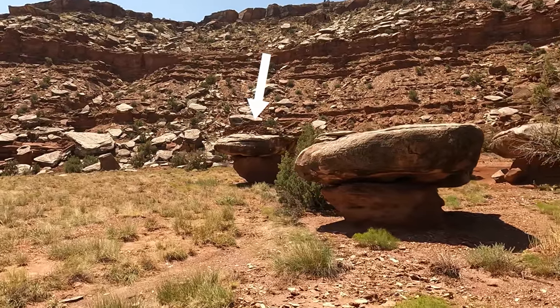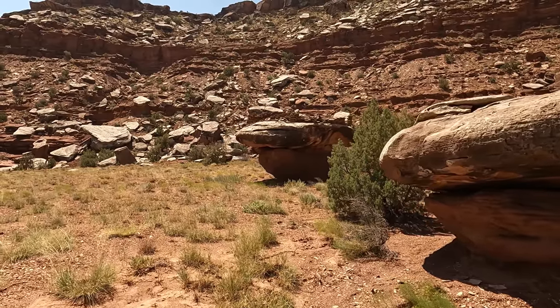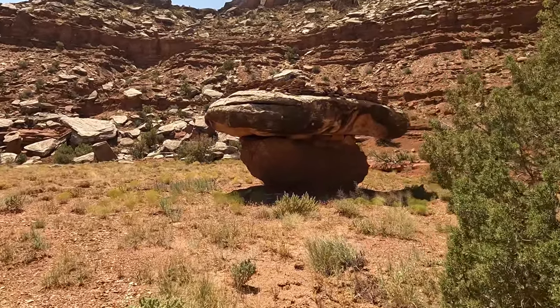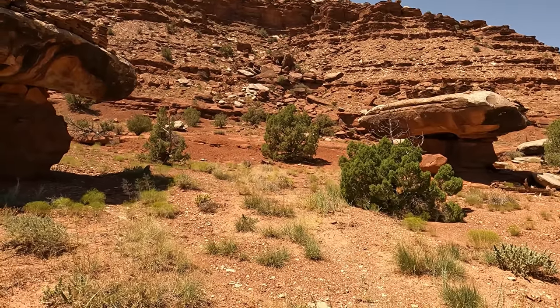Do you see that? These are some big ruins. That covers the entire boulder right there. That thing is tipping over. How do they get up there? Is there like a ladder somewhere? This one too? Oh my gosh, this is awesome.